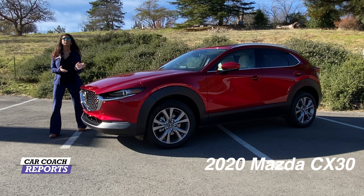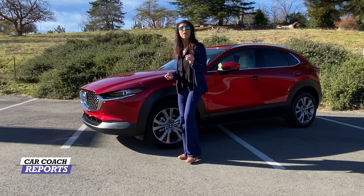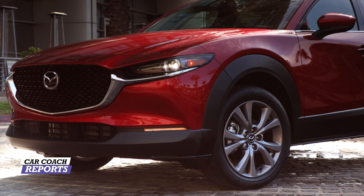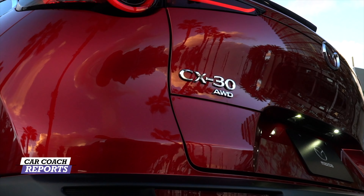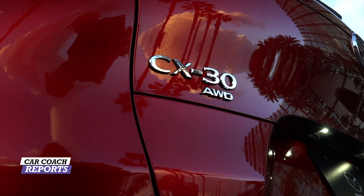Welcome to Car Coach Reports. I'm Lauren Ficks and this is the 2020 Mazda CX-30. Mazda has been known for great value in sedans — they've got the CX-5, which is super popular, and they've got smaller vehicles. But they wanted to come in with a subcompact crossover that met everyone's needs, which is a very difficult challenge because it's about performance, handling, comfort, and the ability to have five people ride with storage.